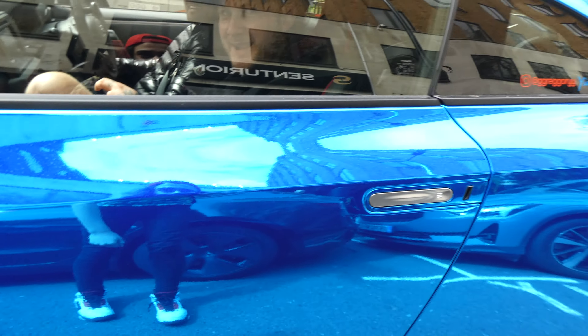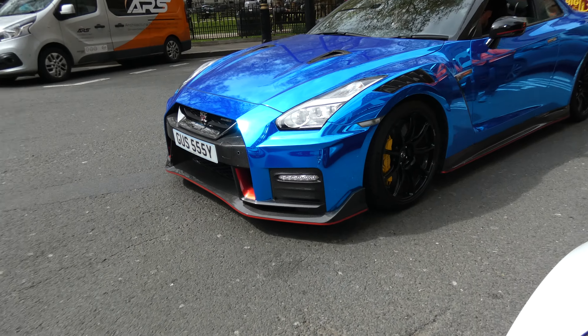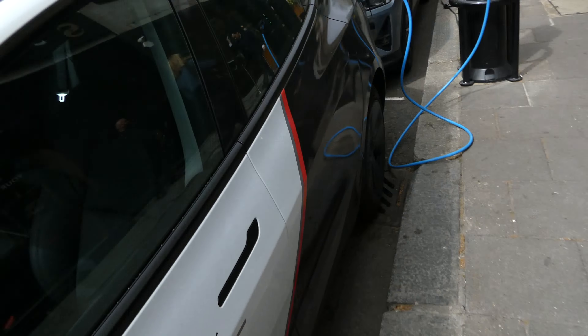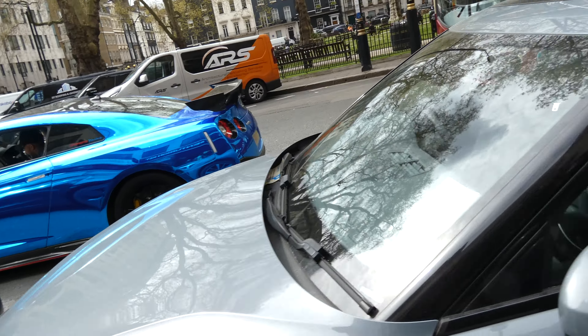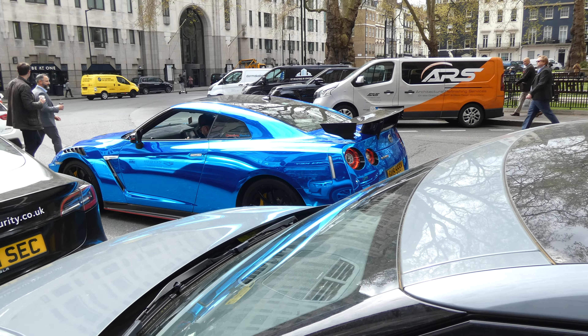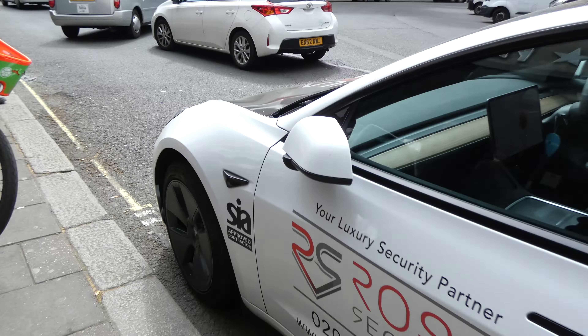Look at that beautiful car, certainly amazing with those side intakes - absolutely beautiful. And that rear wing is amazing with the blue color, wow, so beautiful. Just stuck here in traffic. Nissan GTR, nice - let's watch it pull out, that'll be good.